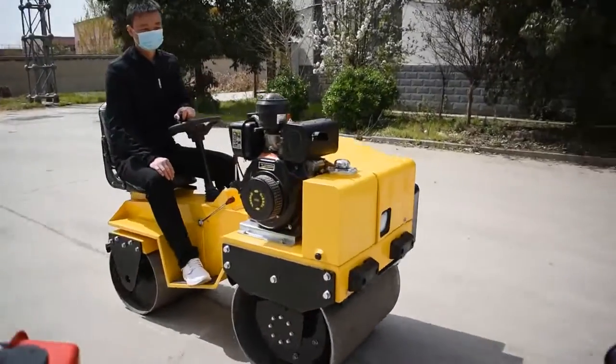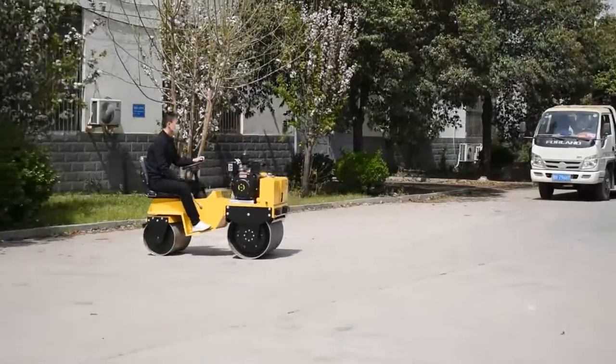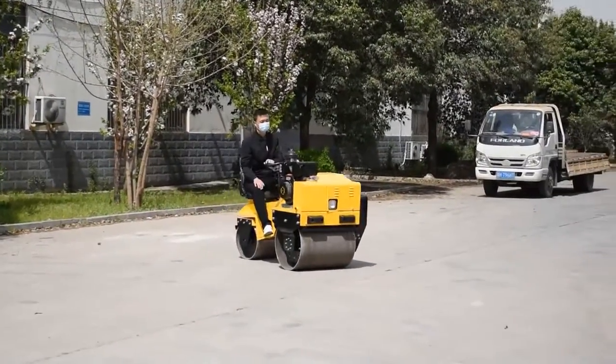Equipped with imported hydraulic variable pump and fixed quantity motor, stepless speed change, front and back walking.